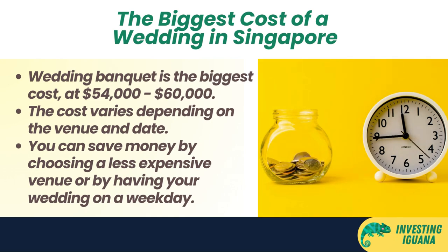So what are the main components that make up this hefty price tag? Well, let's break it down and see how we can save some money along the way.